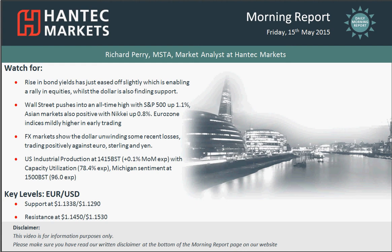Hi, welcome back to today's morning report on Friday the 15th of May with me, Richard Perry, Market Analyst at Hantec Markets.